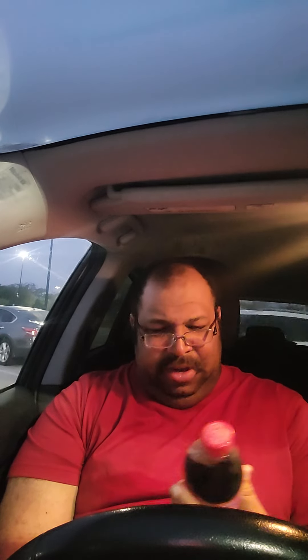It looks interesting. It's called Coca-Cola Spiced Raspberry — spiced Coke with other natural flavors. You know the procedure: thumbs up, thumbs down, thumbs in the middle. Let's see what we have.